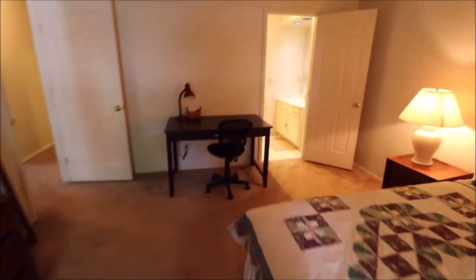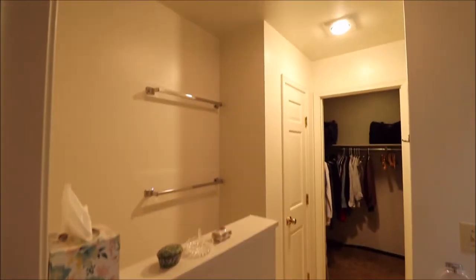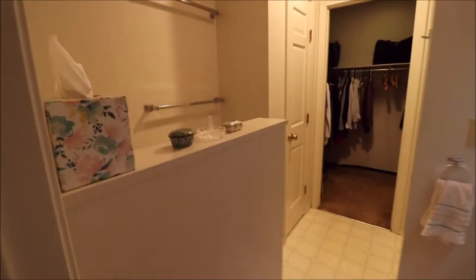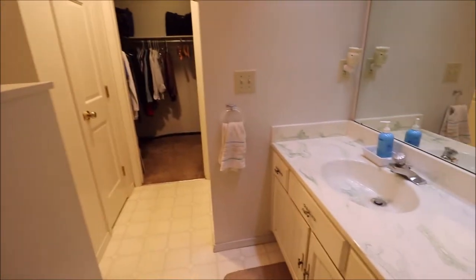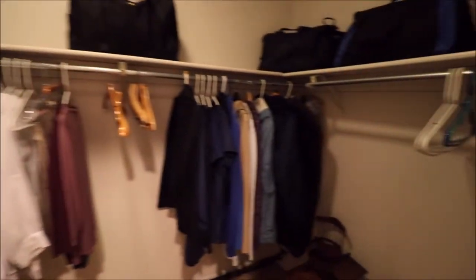In the master, one of the nicer features of the home — you do have the attached bath. And for this price, for this square footage, this is a steal of a home. You've got your half wall separating your commode, sink and vanity, your linen closet here, stand-up shower here, and then this huge walk-in closet all the way back.